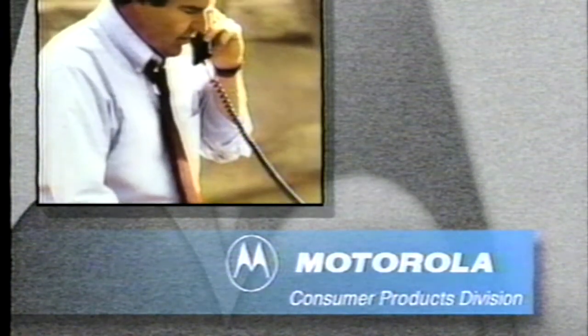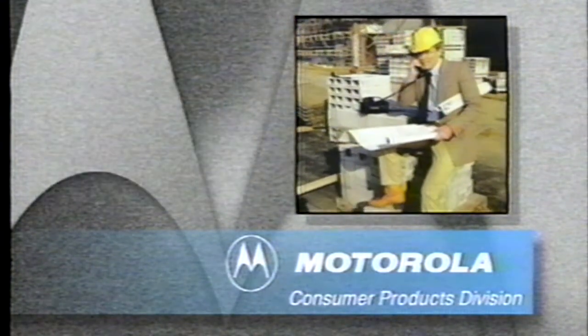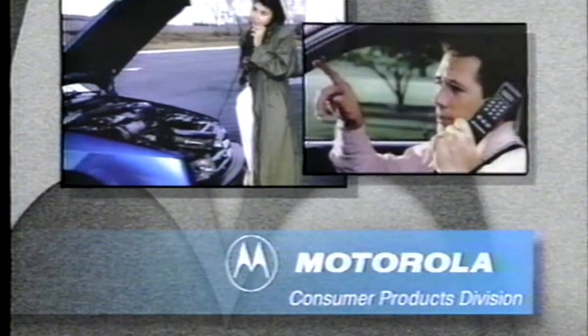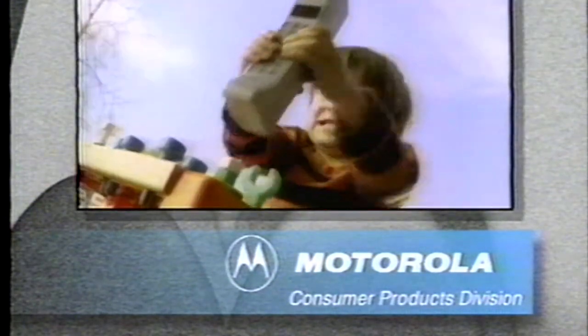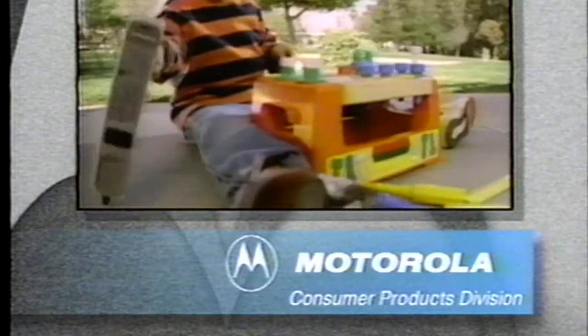Staying in touch no matter where you are. A commitment to world-class communications design. A tradition of excellence built on uncompromised performance and reliability. Meeting the demands of everyday use and sometimes accidental abuse makes Motorola your best choice in cellular communications.